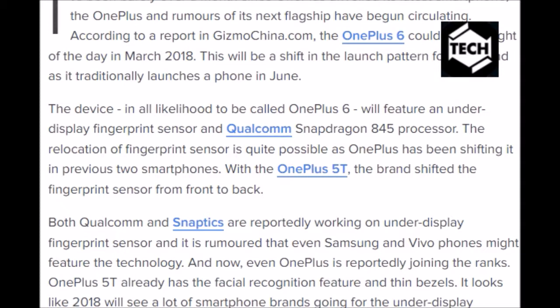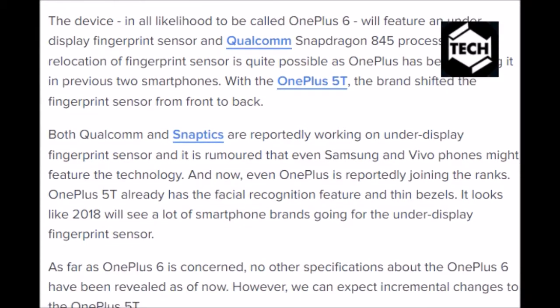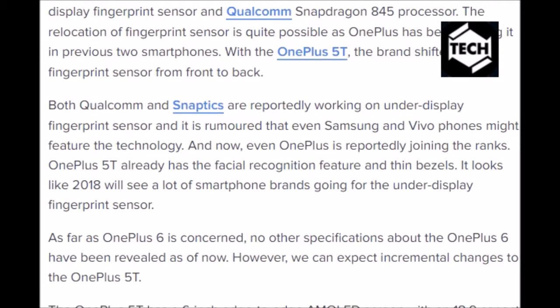The OnePlus 5T already has facial recognition and thin bezels. It looks like 2018 will see a lot of smartphone brands going for the under-display fingerprint sensor. As far as the OnePlus 6 is concerned, no other specifications have been revealed as of now. However, we can expect incremental changes over the OnePlus 5T.